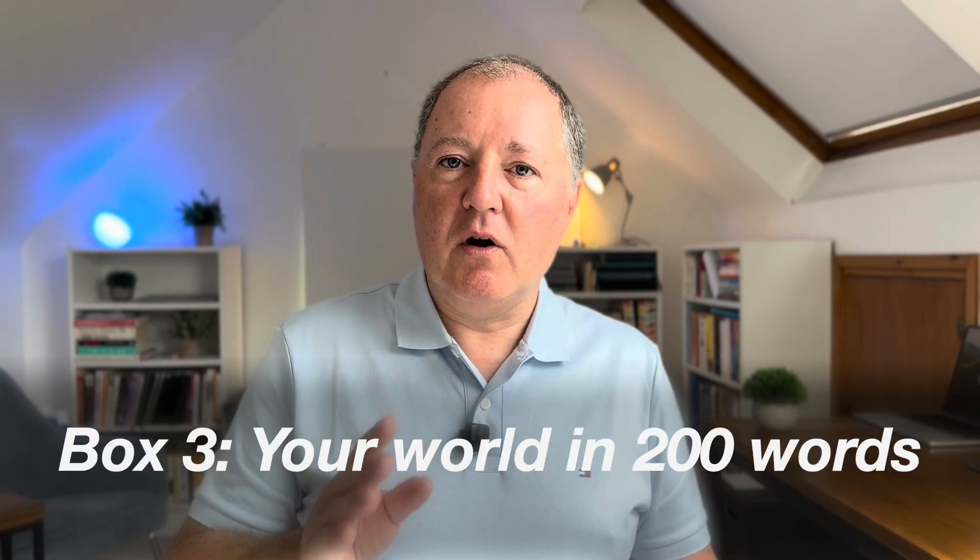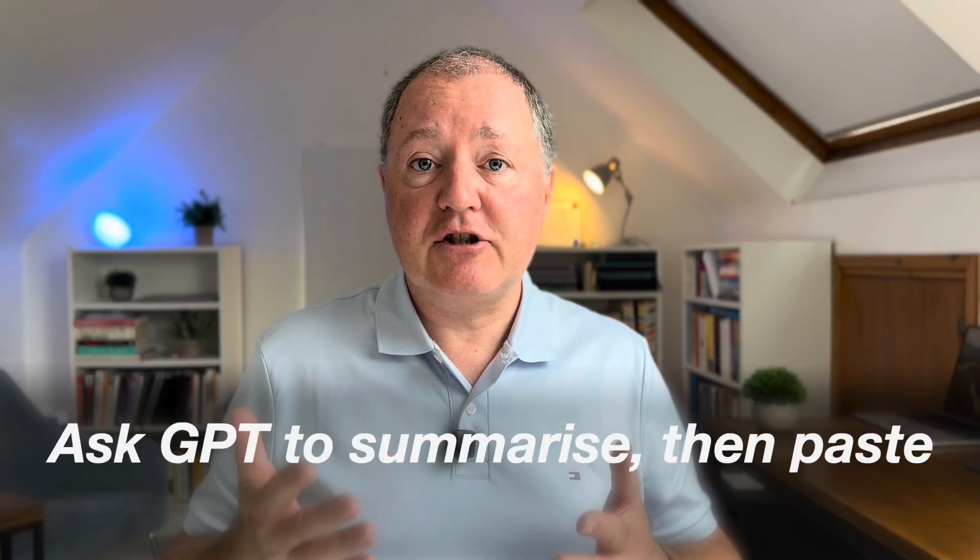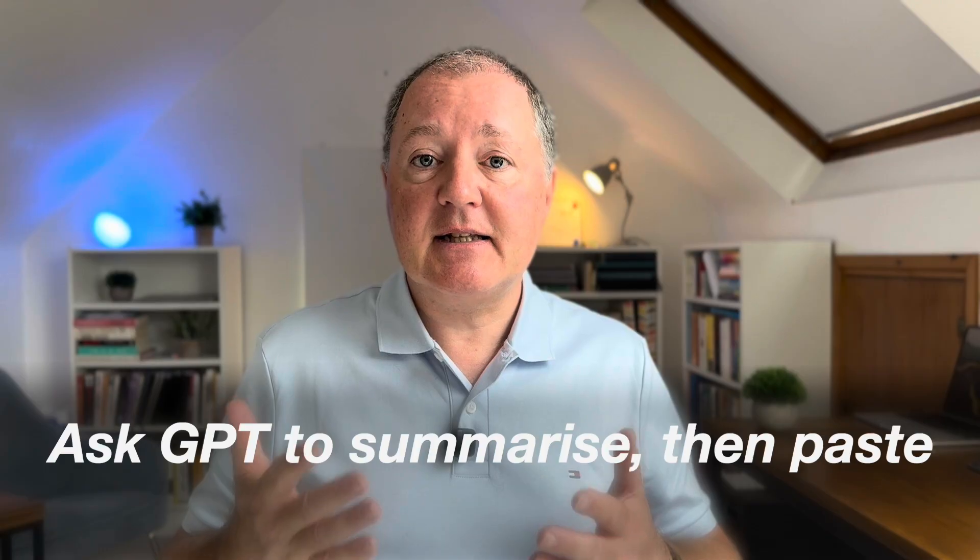For box three, you want your world in 200 words. Start a fresh chat, explain what you do, who you serve and your constraints, then ask ChatGPT to summarise it. Paste that in and suddenly answers land in your context, not in somebody else's. I've dropped examples in the description — copy them, tweak them and keep a separate document with all your versions. Treat it like onboarding a new employee; expect a few rounds of feedback before it clicks. But once it does, you'll never look back.